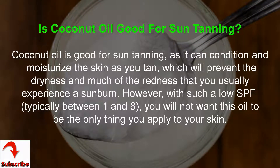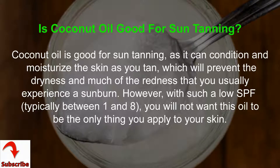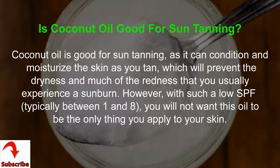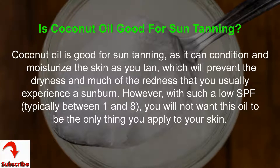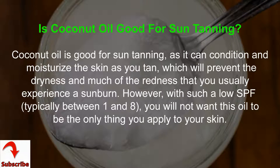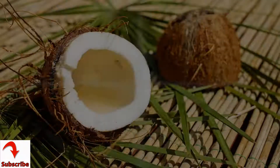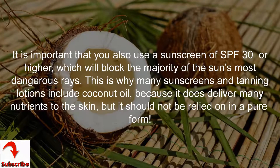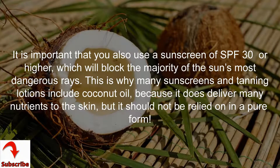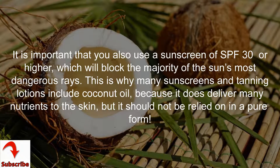Is coconut oil good for sun tanning? Coconut oil is good for sun tanning as it can condition and moisturize the skin as you tan, which will prevent the dryness and much of the redness that you usually experience from a sunburn. However, with such a low SPF — typically between 1 and 8 — you will not want this oil to be the only thing you apply to your skin. It is important that you also use a sunscreen of SPF 30 or higher, which will block the majority of the sun's most dangerous rays.